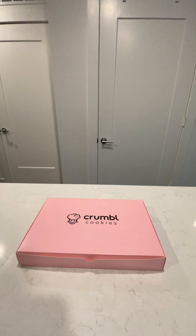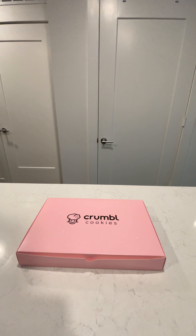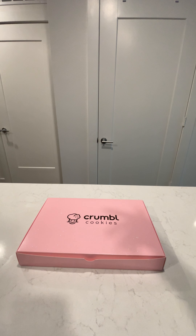Hey guys, welcome back to the channel, I hope you're having a great day. Today it's raining over here in Houston, so excuse the rain on the box of the cookies. On this channel we're going to be looking at the flavors for Crumble this week — the week of November 14th, 2022. I was actually surprised because when I went into my Crumble location they had four of the flavors from the previous week still on the menu. I really enjoyed the white chocolate chip, so I decided to get that as a sixth flavor today.